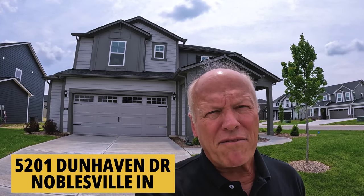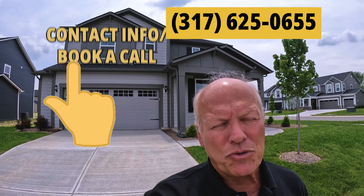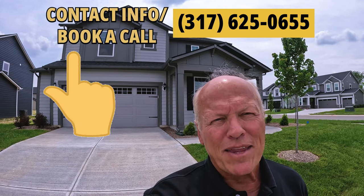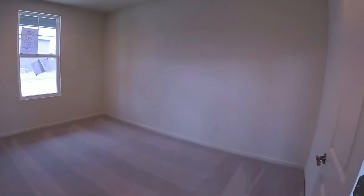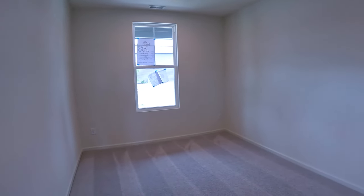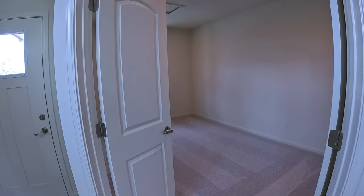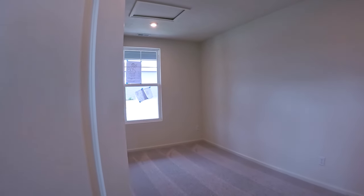We're at 5201 Dunhaven and this one is also completely finished and ready to go. This one has four bedrooms, two and a half baths, a little over 2,600 square feet. It's listed by Compass Realty, but again, I can help you with any property in the state. Like the last one, this has a big open entryway. Right inside is a good-size office or you can use it as a formal dining room. It does have double French doors, which is nice — you can close them at the end of the day if you don't want guests walking into your office.